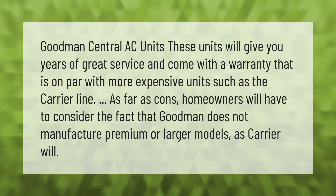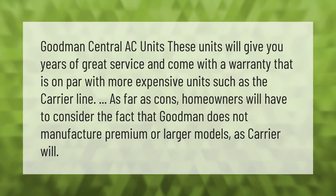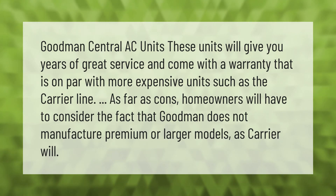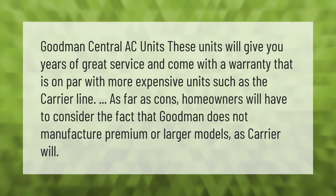Goodman's central AC units will give you years of great service and come with a warranty that is on par with more expensive units such as the Carrier line. As far as cons, homeowners will have to consider that Goodman does not manufacture premium or larger models as Carrier will.